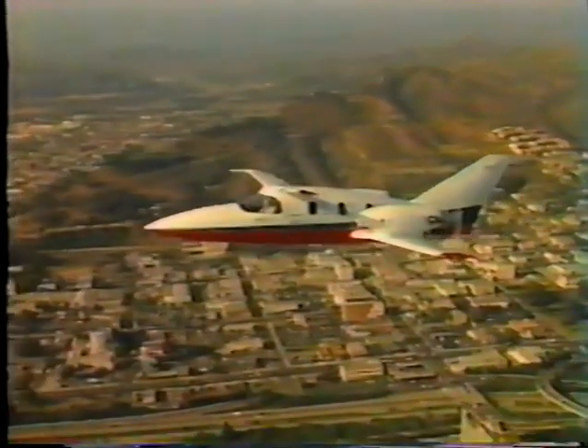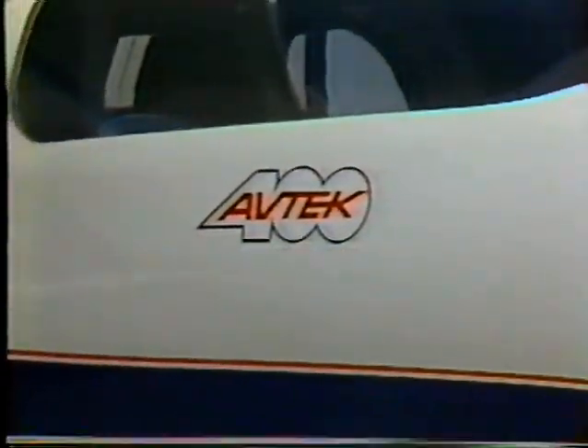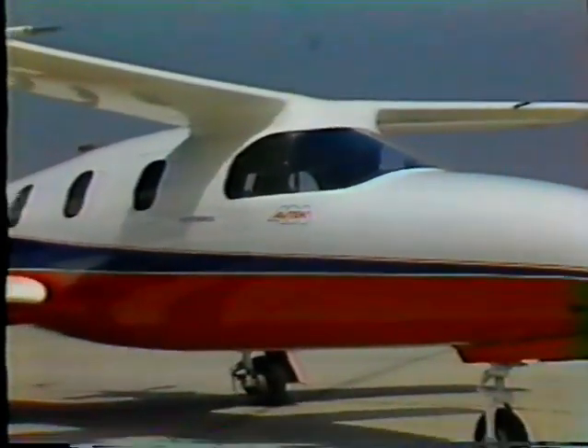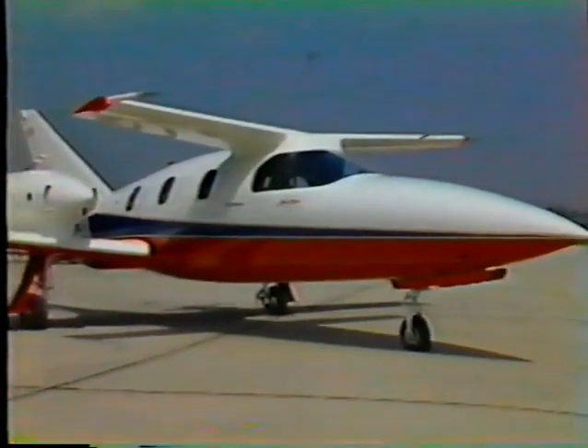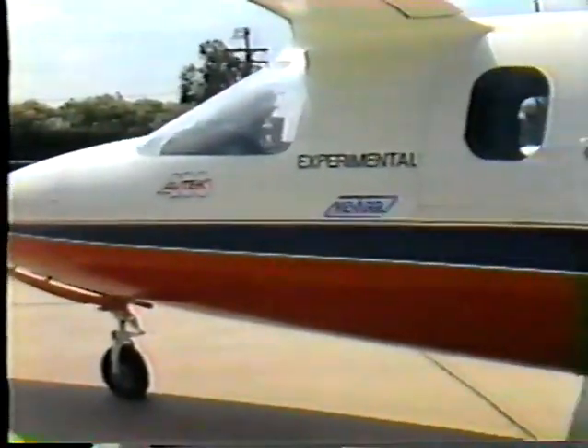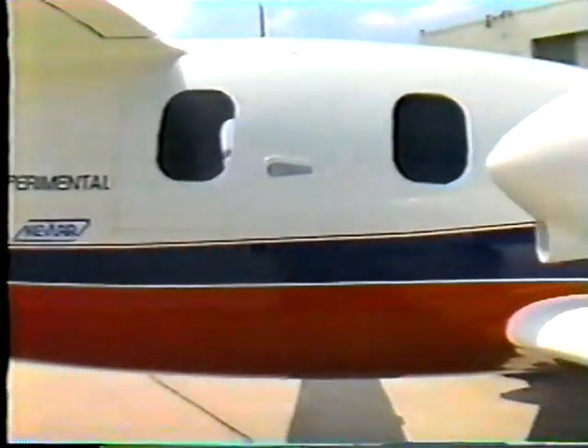The new corporate Avtec 400 features a canard and pusher props. The basic concept calls for a 400-mile-per-hour vehicle with a 10-mile-per-gallon economy, a 2,400-mile range, 10 seats, and a price of about $1,750,000.